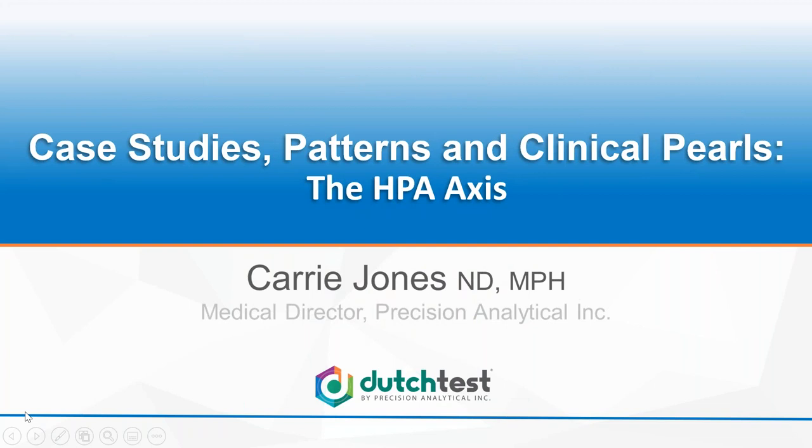Thank you, Amy. Let's dive into today's webinar: Case Studies, Patterns, and Clinical Pearls, all about the HPA axis. We have over 100 slides, because the common questions we get at DUTCH are: I know the basics about how to read the test, but how do I learn more? How do I go deeper? How do I find those next layers of clinical pearls and DUTCH patterns that can be really helpful? That's what we're going to go into today.